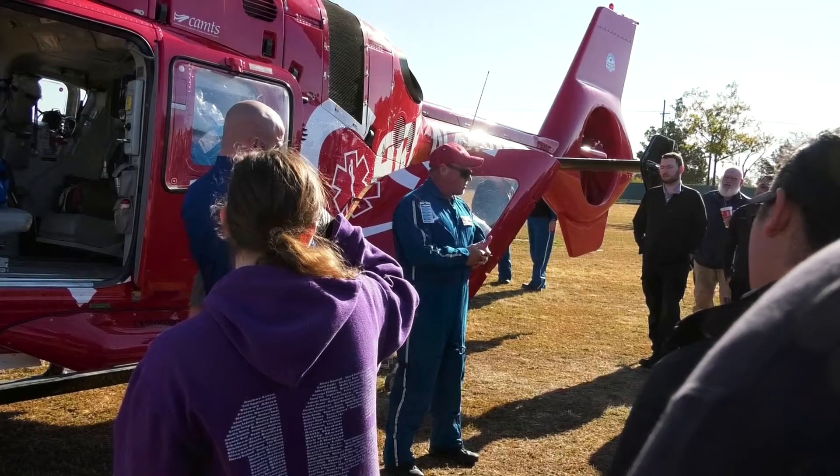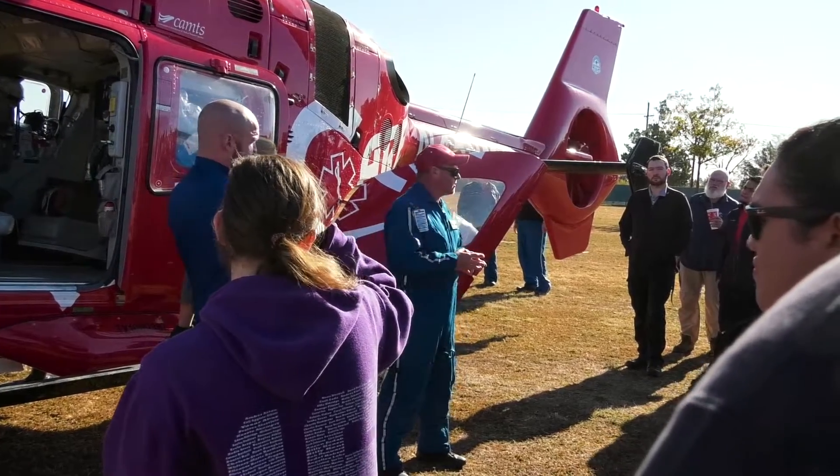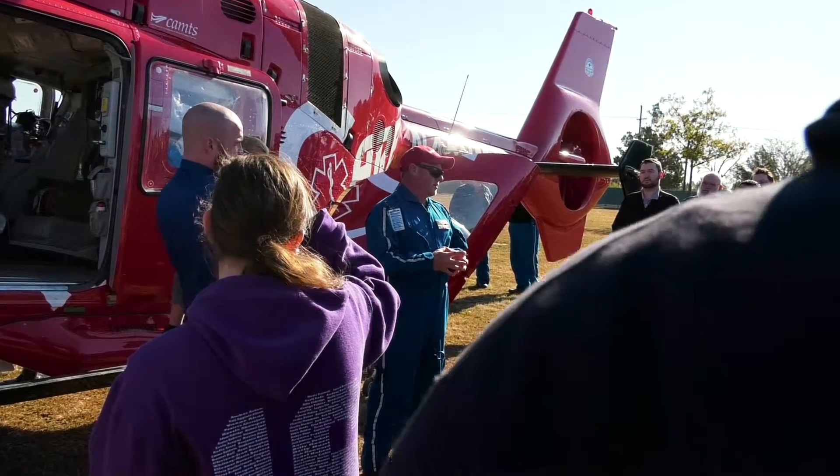What did you learn about establishing the LZ? How big does it need to be for this aircraft? I mean, we're just huge out here. 100 by 100, right?